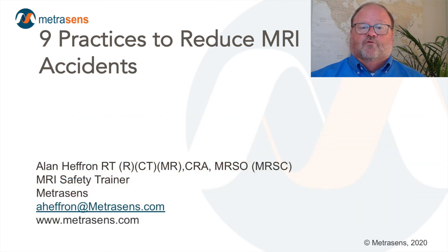Thank you for watching. For any questions or comments, please email me at aheferon@metrasens.com. Please visit our webpage at metrasens.com for more on-demand educational webinars, podcast information, and to sign up for our live webinars featuring leading figures in MRI safety.